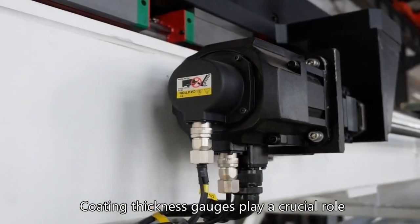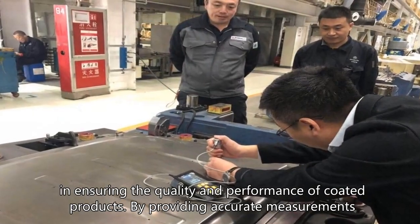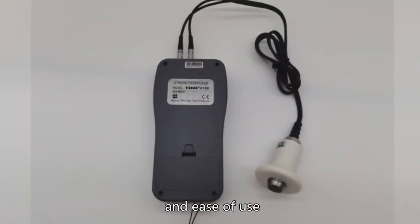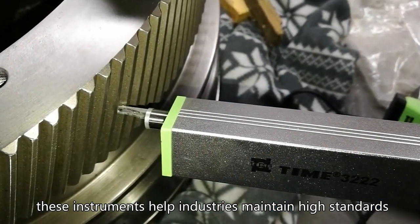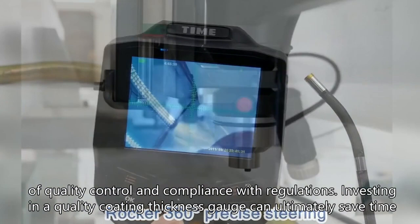Coating thickness gauges play a crucial role in ensuring the quality and performance of coated products by providing accurate measurements, versatility, and ease of use. These instruments help industries maintain high standards of quality control and compliance with regulations.